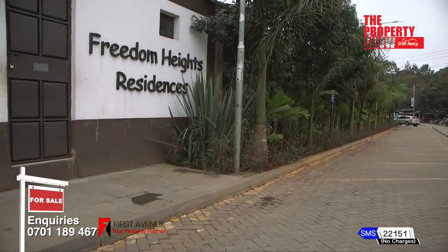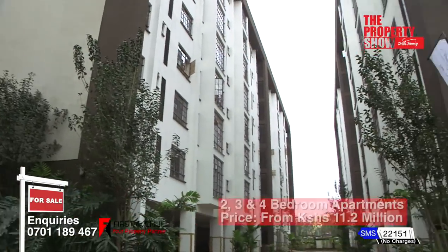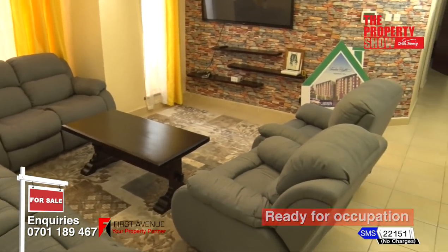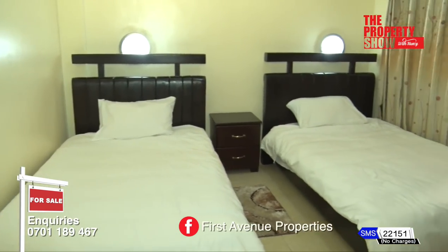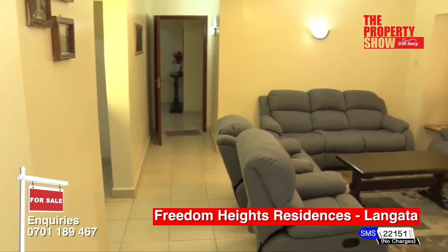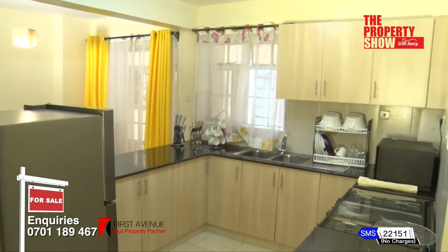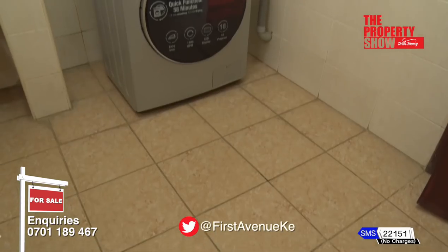Freedom Heights is located along Langata Road near Wilson Airport. This development comprises nine blocks of 252 units consisting of two, three and four bedroom apartments. The units sit on a plinth area of 101, 128 and 153 square metres respectively. Accommodation features include a spacious lounge area with a large bay window, spacious dining area, kitchen with top and bottom cabinets offering enough storage.